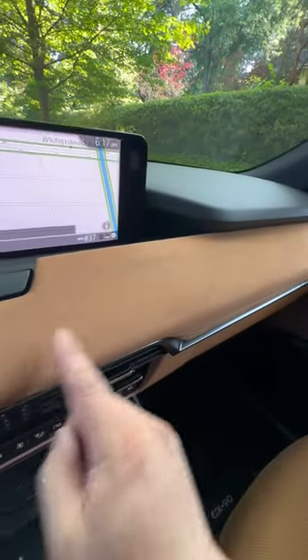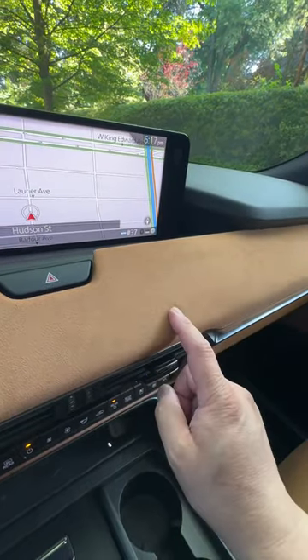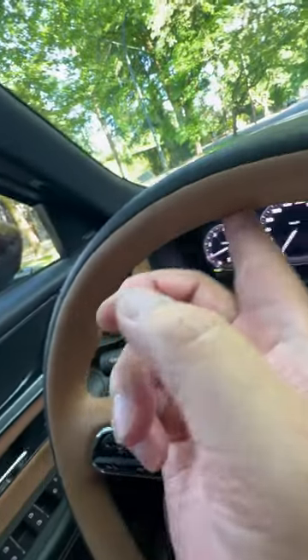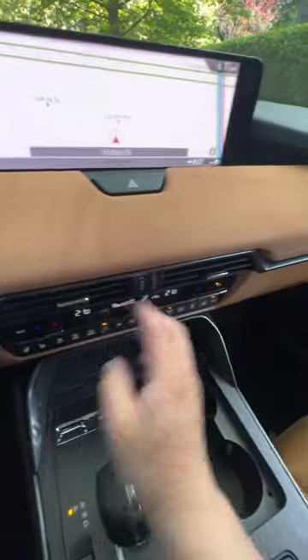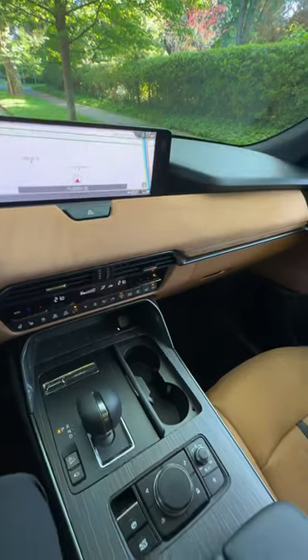Look at the Alcantara or suede look on here — even the quality of the material is very different from other suede. The steering wheel has a two-tone finish with perfect stitching, and the overall interior quality, you know what, it looks better than some cars that cost two or three times as much as this one.